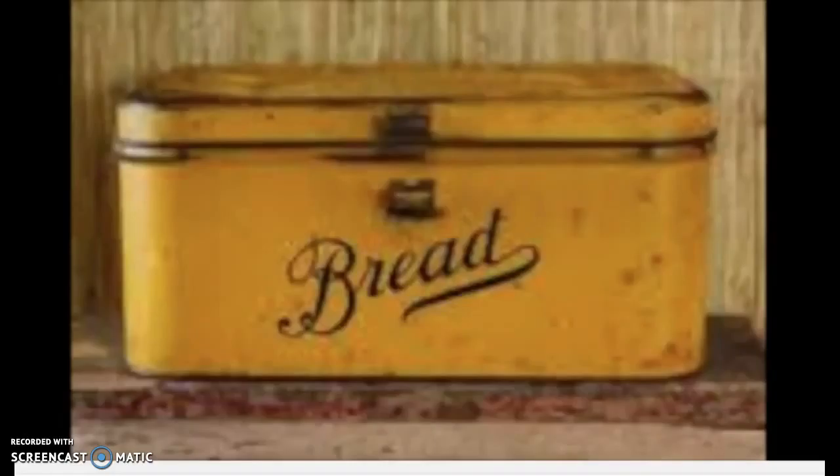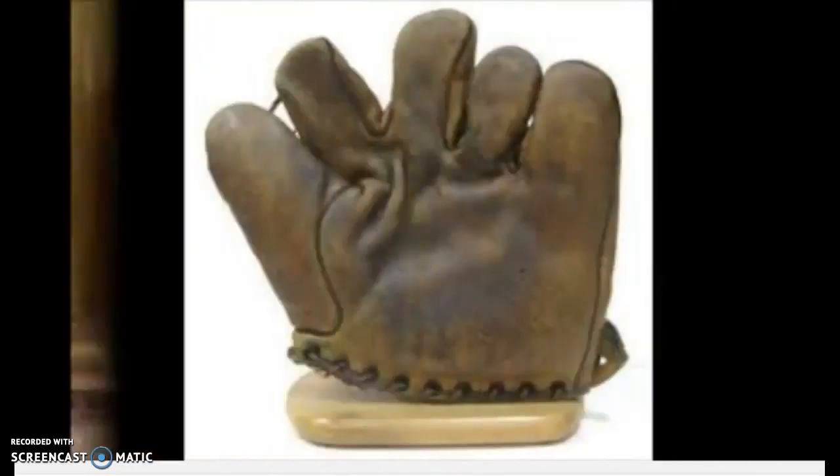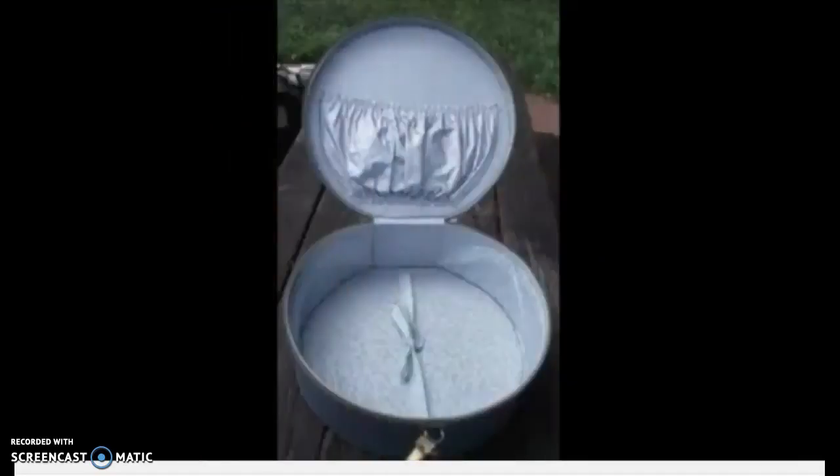Here's a breadbox that was a very common feature in kitchens in the 30s. And a baseball glove of the same era, something that Moose treasures throughout the novel. You can see how different the baseball gloves were in the 30s from how they are today.